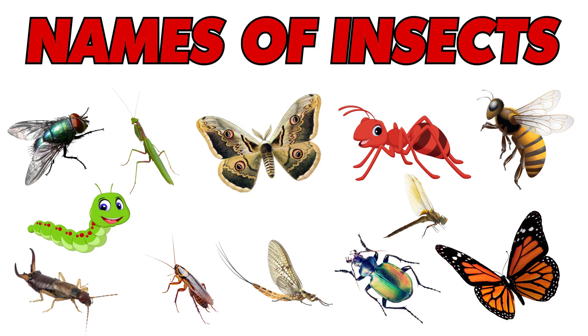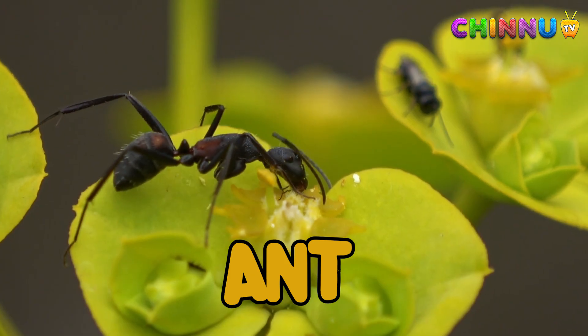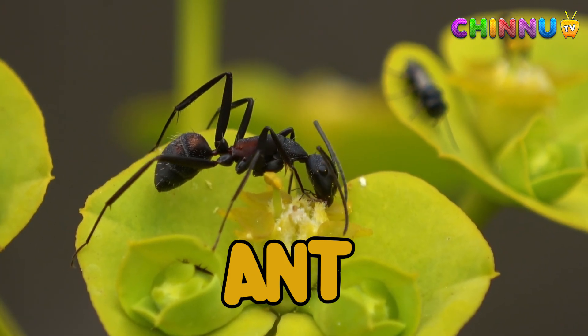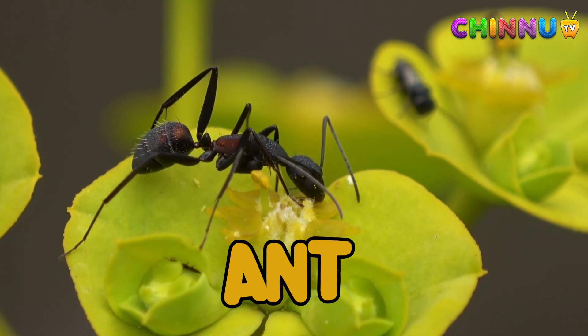Let's learn the names of some insects. Ant: ants live in colonies and work together. They are strong for their size and love sweet food.